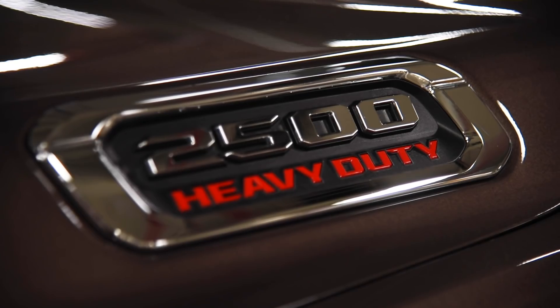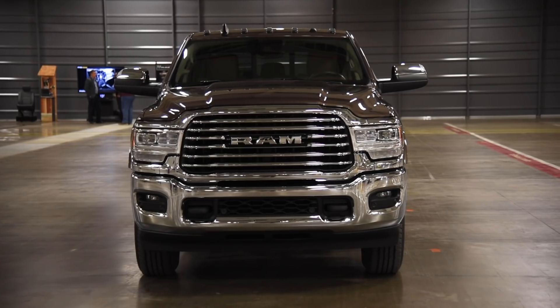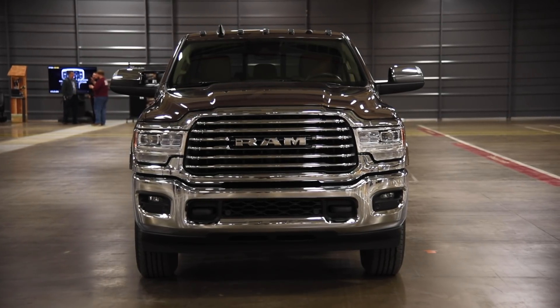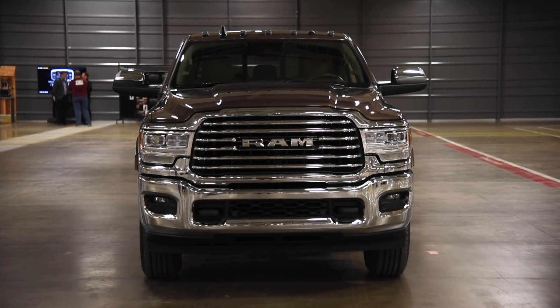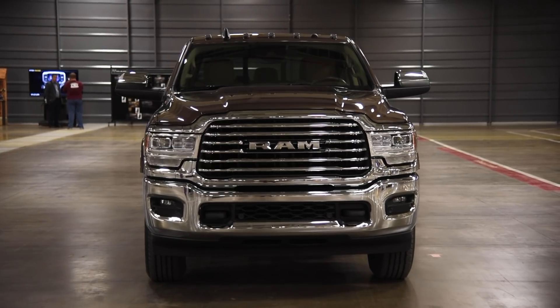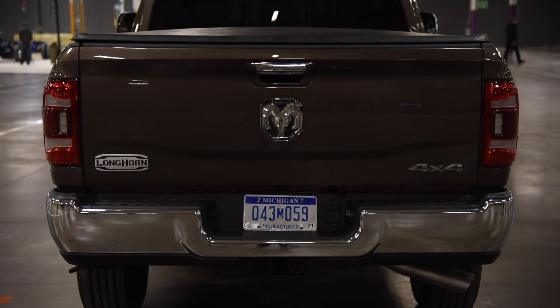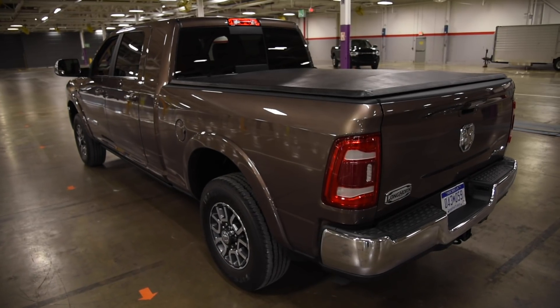Let's talk numbers, because automakers love nothing more than bragging about how their trucks trounce competitors. Topping the charts, a properly equipped 2019 diesel-powered Ram 3500 can drag up to 35,100 pounds and haul 7,680 pounds.